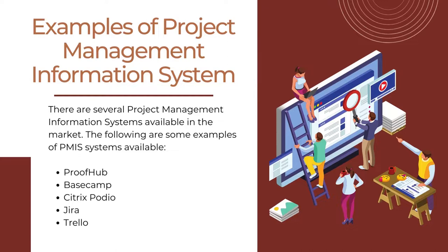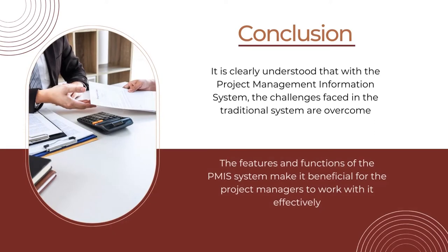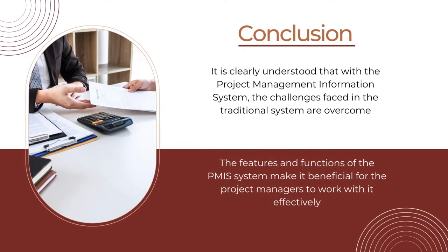To conclude, it is clearly understood that with the project management information system, the challenges faced in the traditional system are overcome. It also helps meet various other benefits in project management for project managers. The features and functions of the PMIS system make it beneficial for project managers to work with effectively. Since project management is the primary task for project managers, a tool that helps in all their tasks would be helpful. This advanced computer-based software application helps project managers in handling project tasks efficiently and effectively.